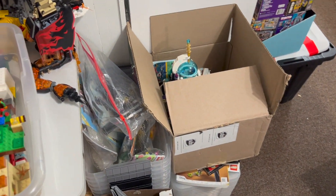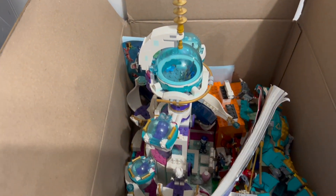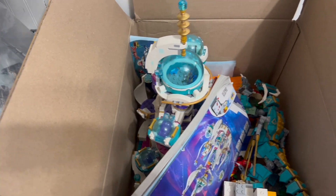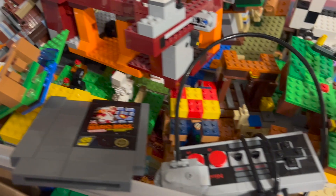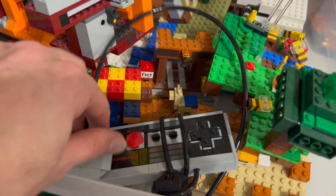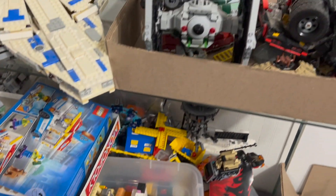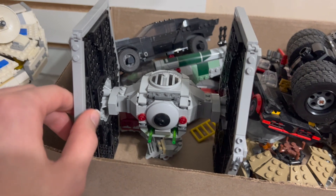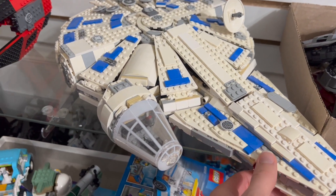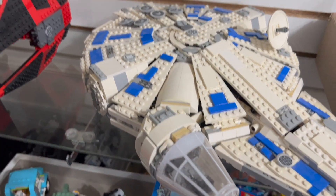Over here to my left, we have a bunch of built sets. We have the Queen Whatever Wannabe's Palace, which is a fun, cool, artistic looking set. A little Ninjago Dragon over there, some Minecraft, a bunch more Minecraft up here, as well as what looks like the Nintendo controller and a game cartridge. A couple more built Star Wars sets up here. Got some DC Tumbler right there, Batmobile, TIE Fighter, the Solo era Millennium Falcon. Looks a tiny bit yellowed, so this might be the version after they've made the Kessel Run.